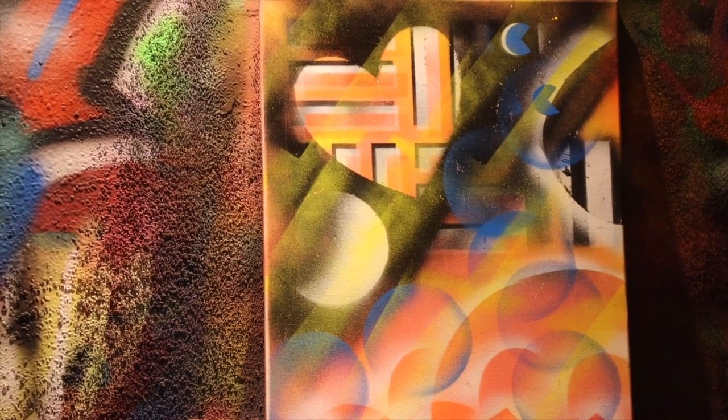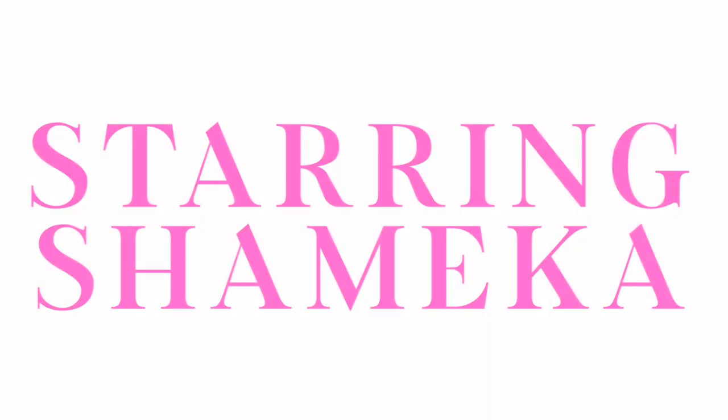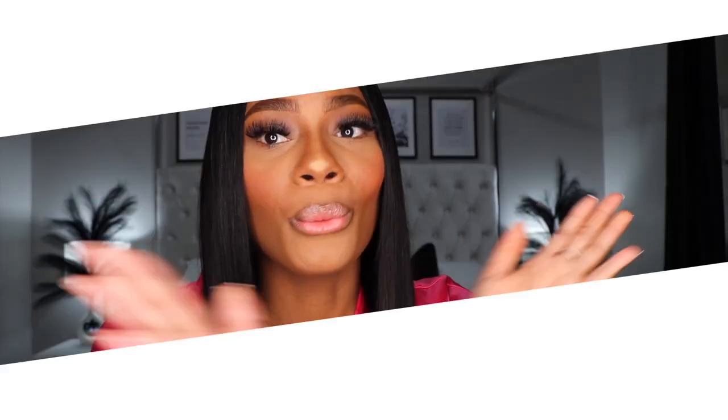These are cute — I got moons, I got Batman, I got hearts. I'm an artist, duh. What's up y'all, welcome back to my channel. My name is Shamika. If you are new here and joining us for the first time, make sure you click that subscribe button, click the bell so you can be notified every time I post, and leave a comment down below.